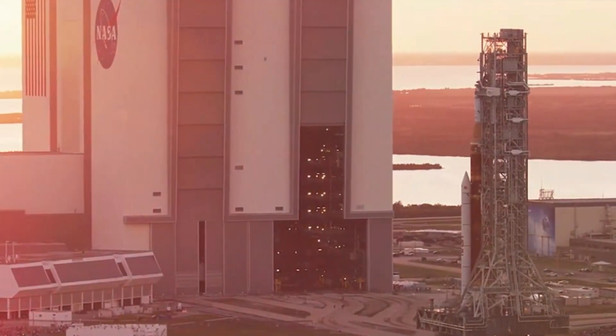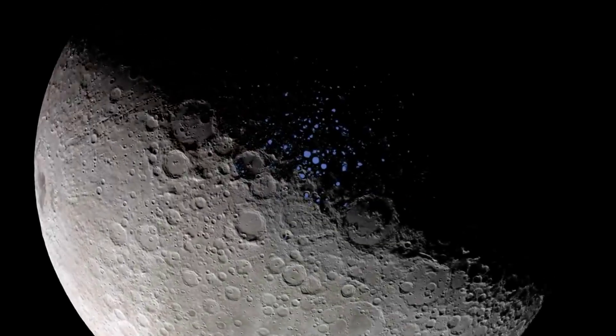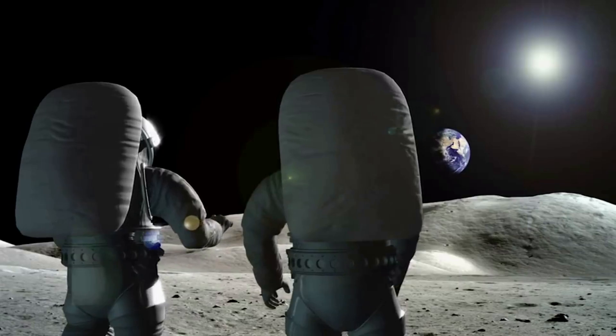We are only one mission away from Artemis 3, where for the first time in over half a century, humans will once again step foot on the Moon. This time, however, NASA wants to set up a more permanent human presence on the surface. This means launching and transporting immense amounts of infrastructure and supplies to make that goal a reality.